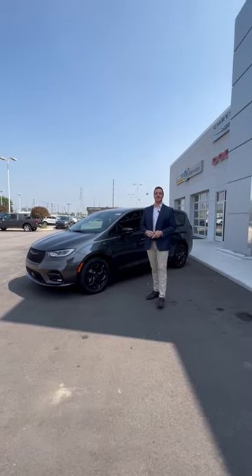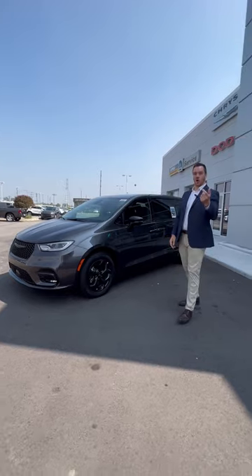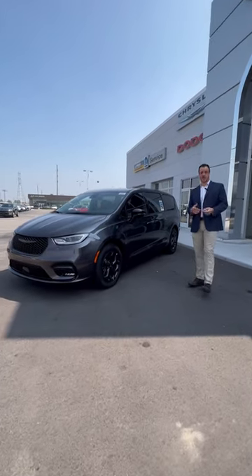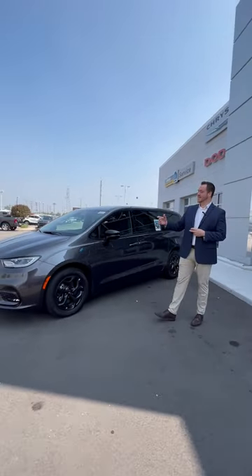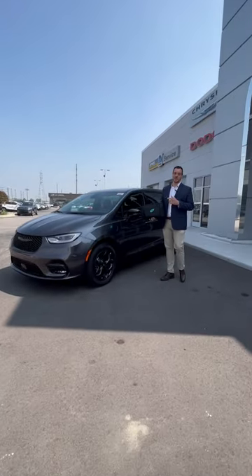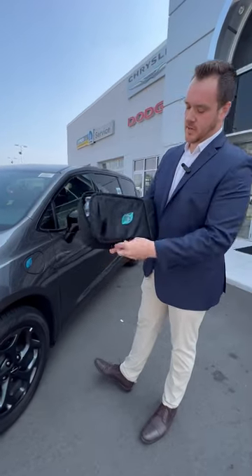On top of all that, it does come with a 10-year, 150,000-mile limited warranty on all hybrid electrical components, and in some states, depending on where you bought it from, it comes with an 8-year, 100,000-mile warranty on the same features. On top of that, you get a $7,500 tax credit wherever you buy the vehicle, and it also comes with a level one charger right here, as you'll see in the bag, complimentary with the vehicle.